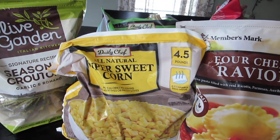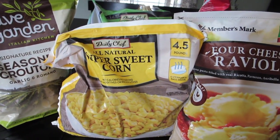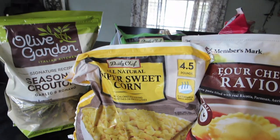Hey everyone, I'm back with another Sam's haul. This is a fairly smaller size haul — not huge and not really tiny, kind of in between. So we'll go ahead and get started.